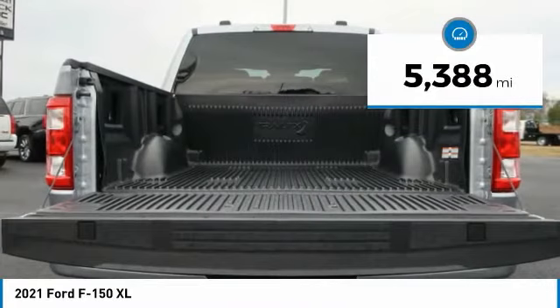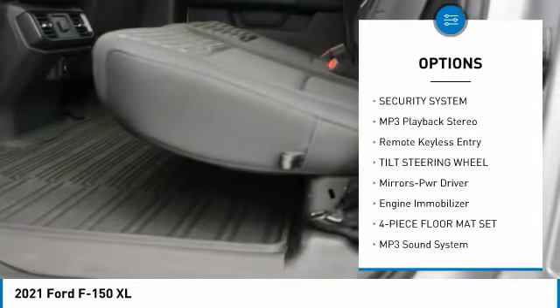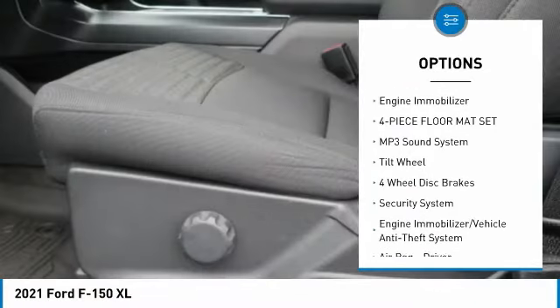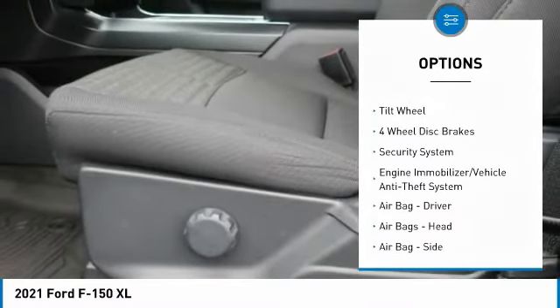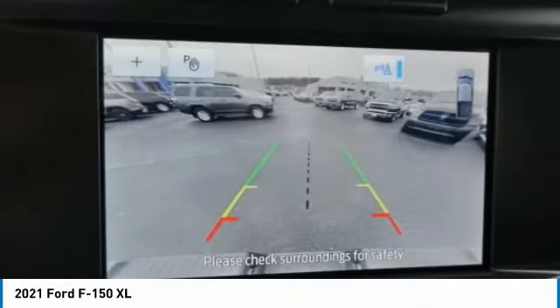Here are some of this vehicle's great options: traction control, power steering, power windows, security system, MP3 playback stereo, remote keyless entry, tilt steering wheel, mirror memory, engine immobilizer, and a four-piece floor mat set.